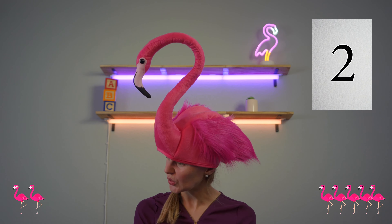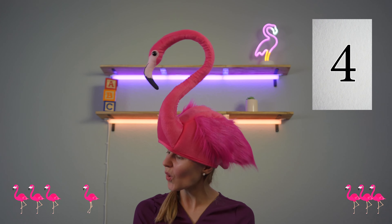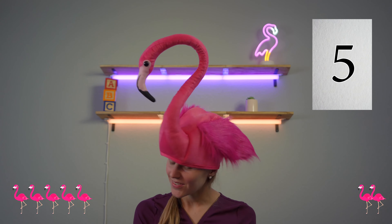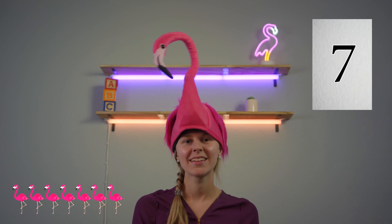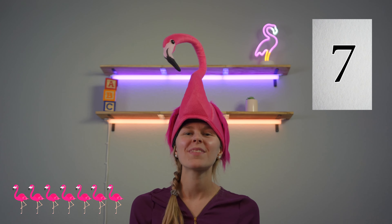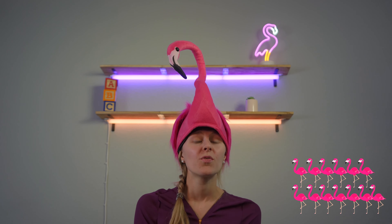One, two, three, four, five, six, seven. There are seven flamingos! Great job! Let's do that again — how many flamingos can we count together?